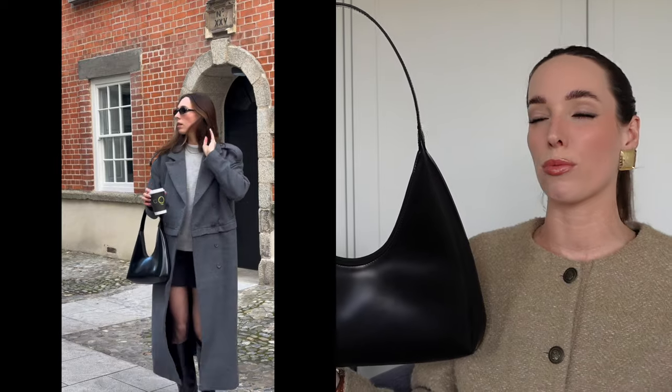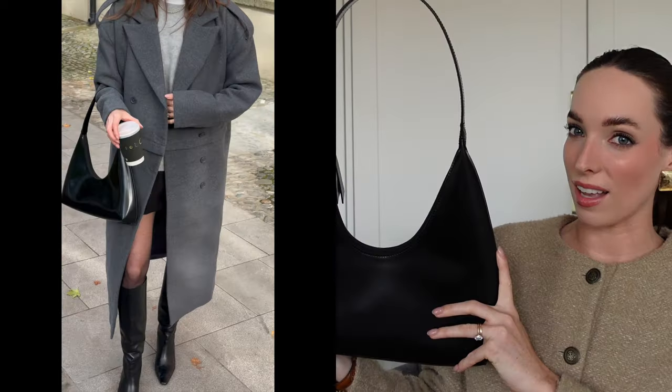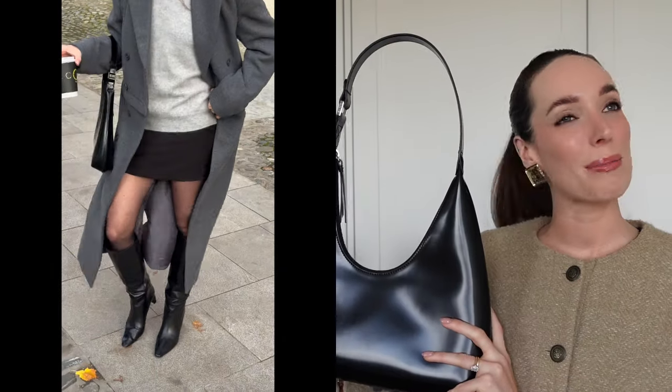The first bag is by Byfar — the gorgeous Amber bag. This is a bag I was lusting after; I was seeing it all over my TikTok, Instagram, and Pinterest. It is such a cool girl bag. To me it screams 90s minimalism — so chic, so minimal, with beautiful leather of such good quality. The way this bag looks with so many outfits just finishes them off and gives them a real cool girl look. It's also really practical because it's a great size.